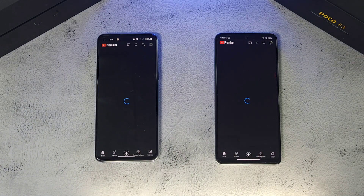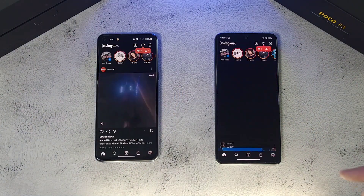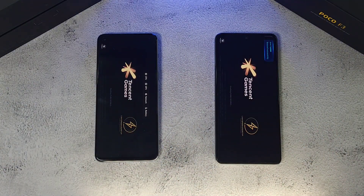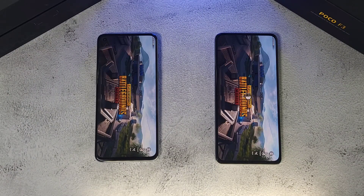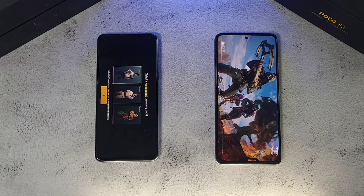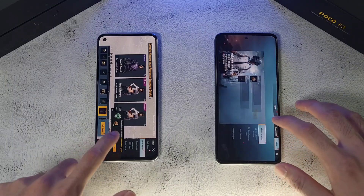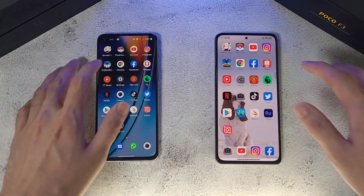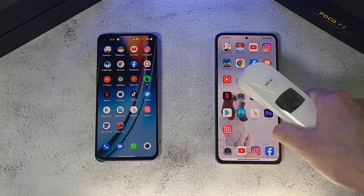Nord 2 is ahead of the F3 in Pokemon Go. Next up, YouTube — pretty similar, maybe the F3. Then Instagram — looks like the Nord 2. Moving to PUBG Mobile — Nord 2 has a slight lead, but it's neck and neck, and we finish on the Nord 2. Both phones are trading blows really well. On to Chrome — the F3 takes the cake. Temperatures at this point are 36.2°C and 36.1°C, very similar.